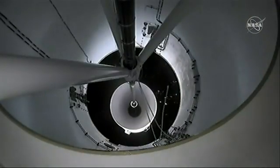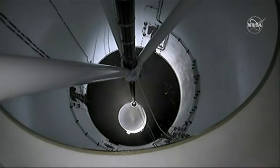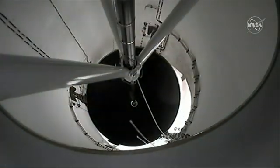Stage separation confirmed. And there goes the booster, which is coming back to land here at the Cape. MVAC ignition. Stage 1 boost back startup. Great shot of that booster coming off.